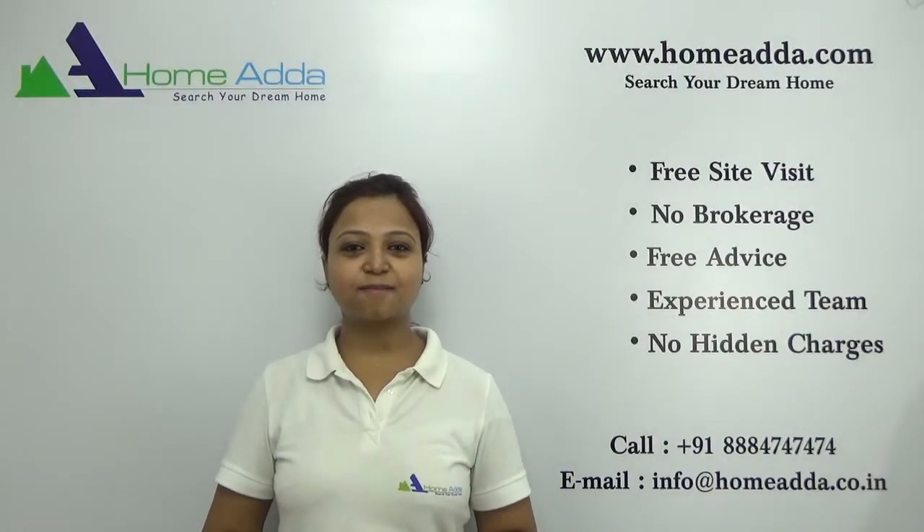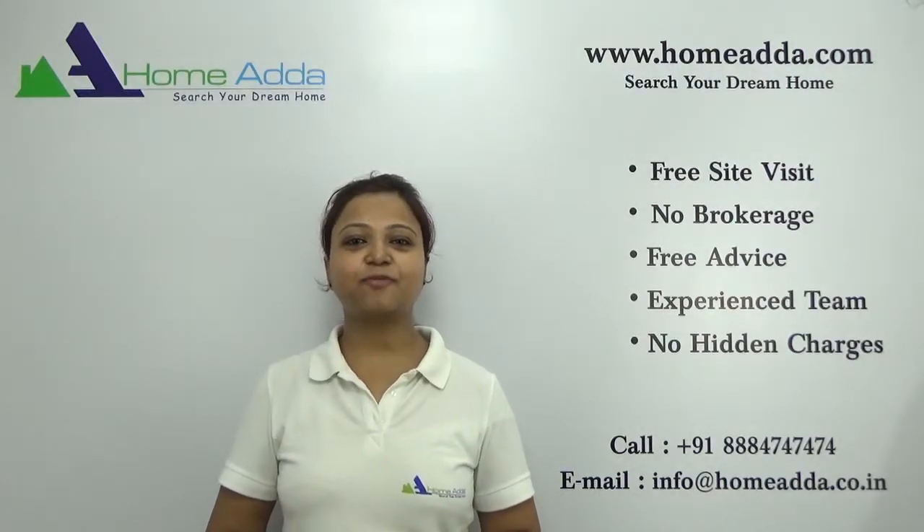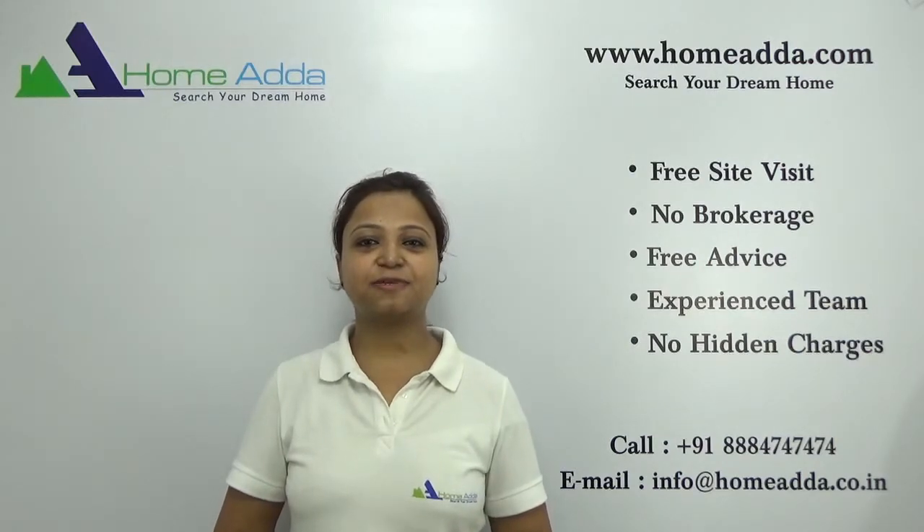Hi, welcome to homeunder.com. My name is Neha. Today I am going to take you through the overview of the project Prestige Pinewood.